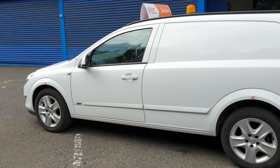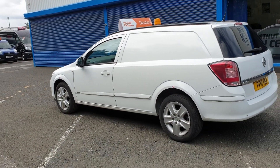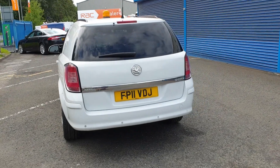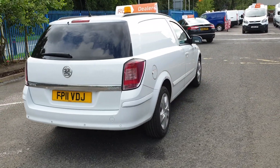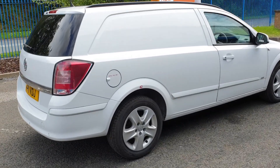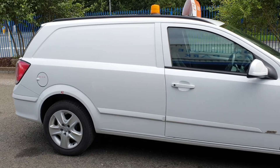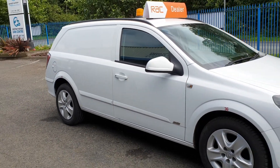It's got the odd little mark here and there — there's also one on the wing. It's got a rear parking sensor and lift-up tailgates. It is the Sportive, guys. For a 2011 with the miles on it, it's looking pretty damn good, and it drives absolutely fantastic as it should. All in all, that is not a bad looking van at all.